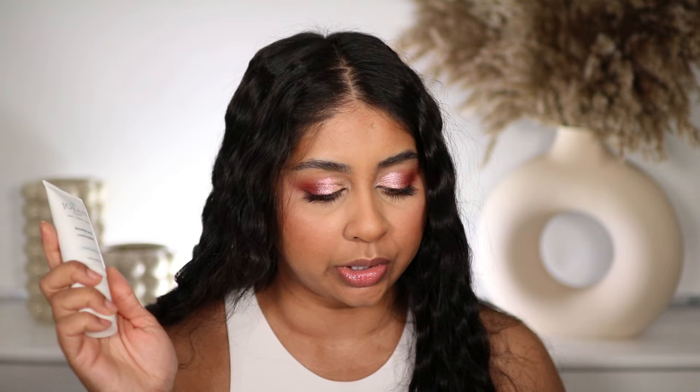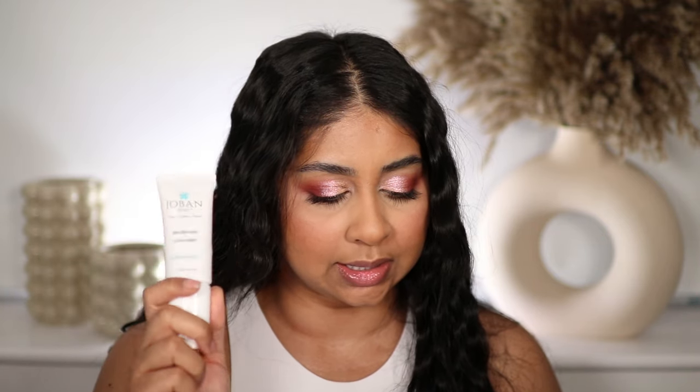There's been times where I'm doing my hair up in videos and you guys see my armpits — I'm not too bothered about it. But then I saw this deodorant concealer by Jovan Beauty. This was from the States so I had to pay quite a bit of shipping, but I needed to try this. Shout out to Cynthia because I love her videos, I love how raw she is — she's just absolutely gorgeous.